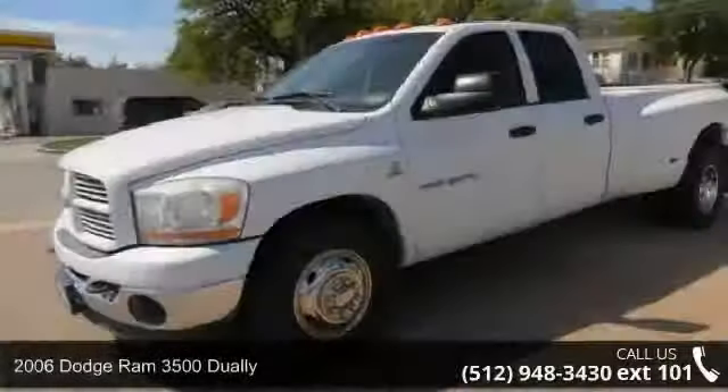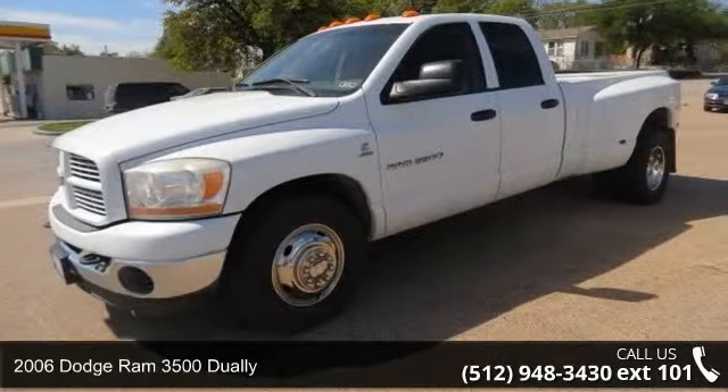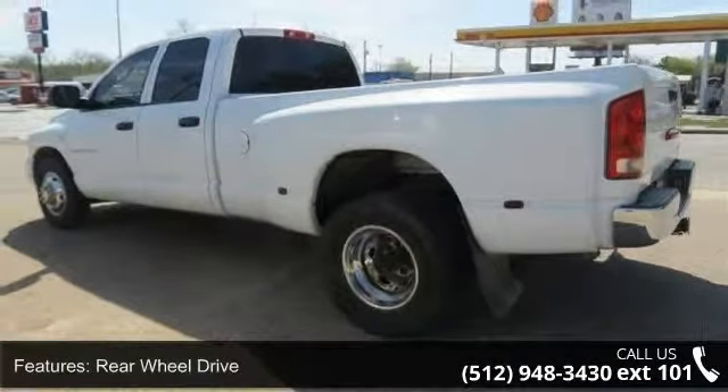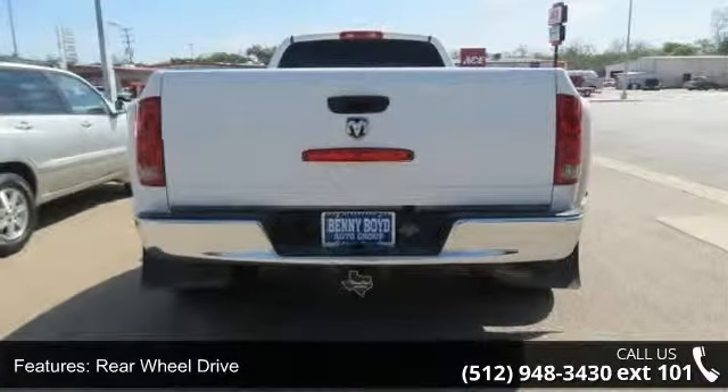Check out this 2006 Dodge Ram 3500 Dually. If you are looking for a first-rate auto, this one could be yours today. This vehicle comes with a reliable six-cylinder engine connected to a smooth shifting automatic transmission.